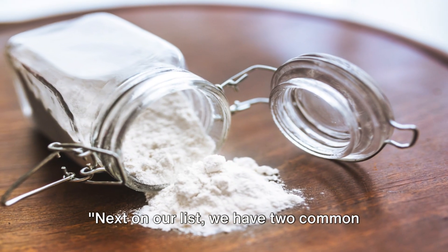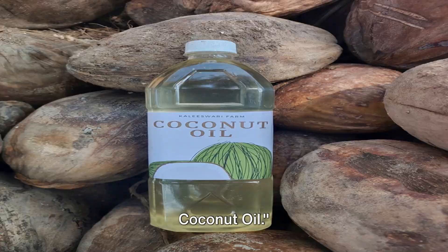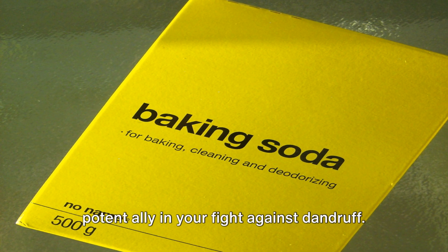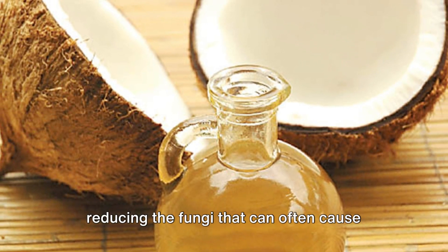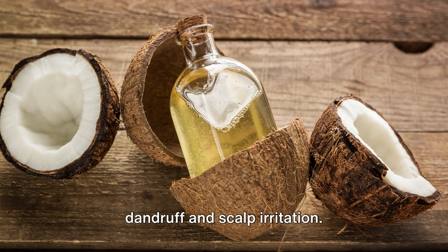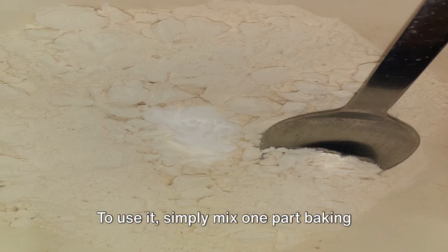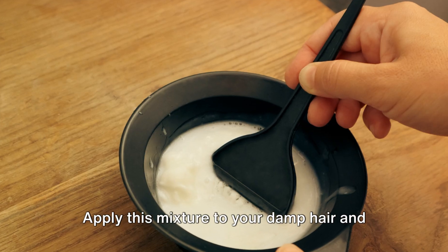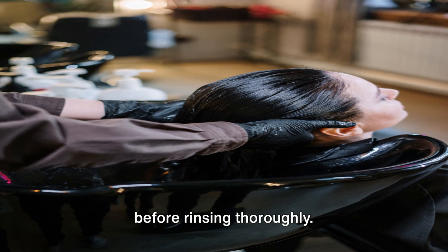Next on our list, we have two common kitchen ingredients: baking soda and coconut oil. Baking soda, believe it or not, can be a potent ally in your fight against dandruff. This humble pantry staple works by reducing the fungi that can often cause dandruff and scalp irritation. To use it, simply mix one part baking soda with three parts water to make a paste. Apply this mixture to your damp hair and let it sit for 10 to 15 minutes before rinsing thoroughly.